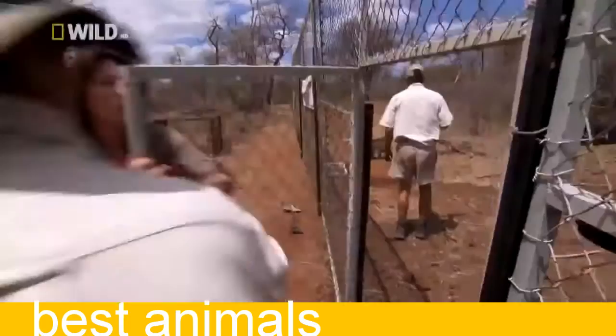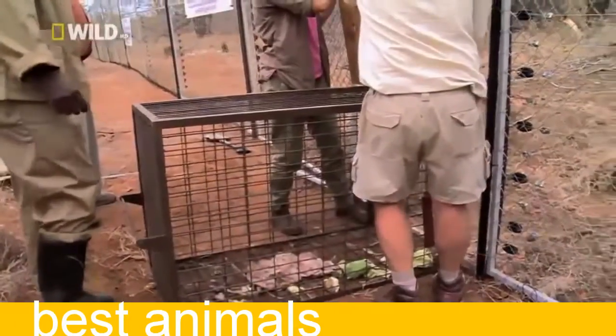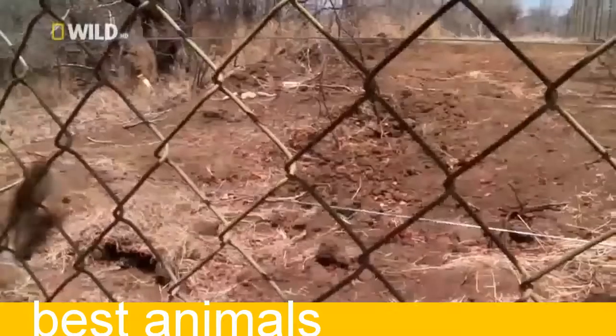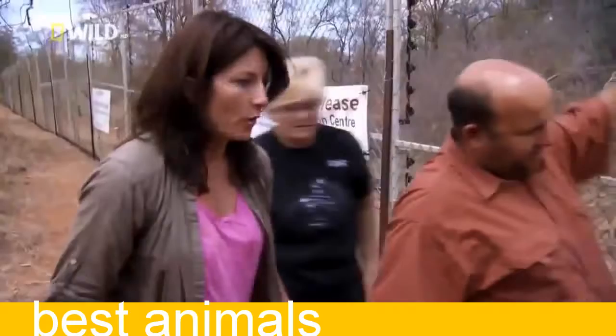Wait — there's a baboon coming, quick quick quick. We release the entire troop without a hitch. Almost the entire troop — he's not going quietly. We've got to get Matthew out.